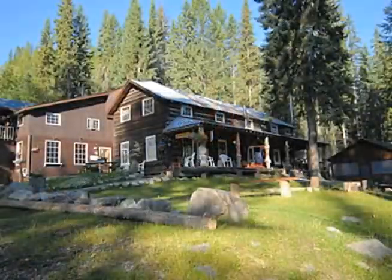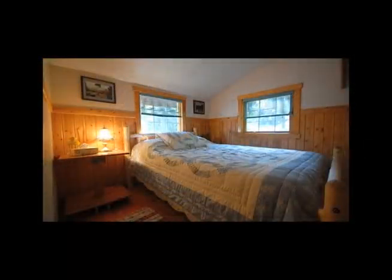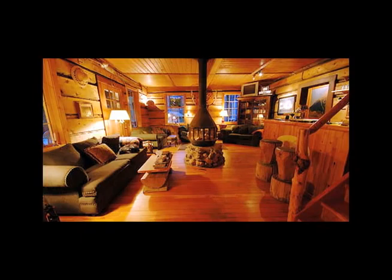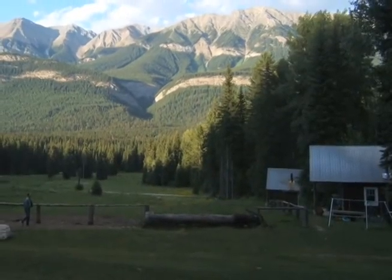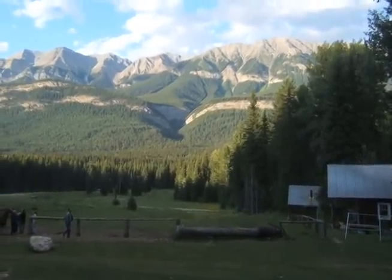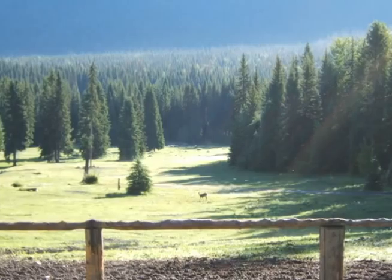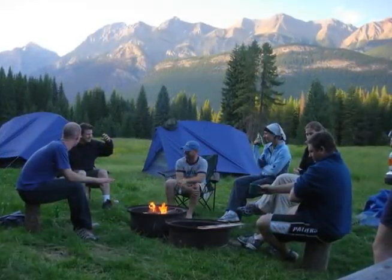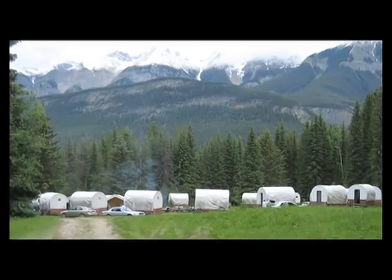There are four types of accommodation at Beaverfoot. The historic log-built lodge offers 11 beautiful guest rooms, a comfy sitting area, and large dining facilities. Adjacent to the lodge, several rustic cabins offer a cozy getaway for couples and families. A short walk away, a 20-acre grassy campground for tents and trailers provides ample space to stretch your legs. It is here you'll find our 20 covered wagons for a unique camping experience.